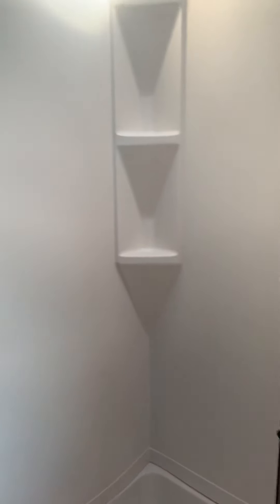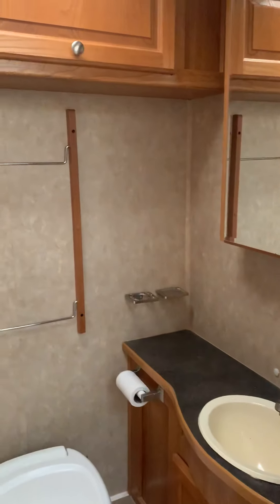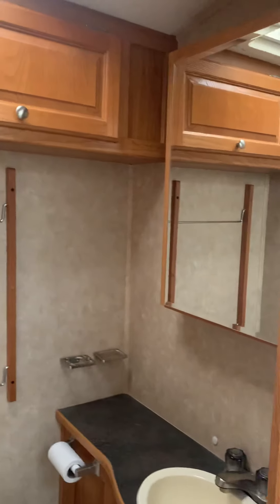Large shower, here we got the toilet, and some storage.